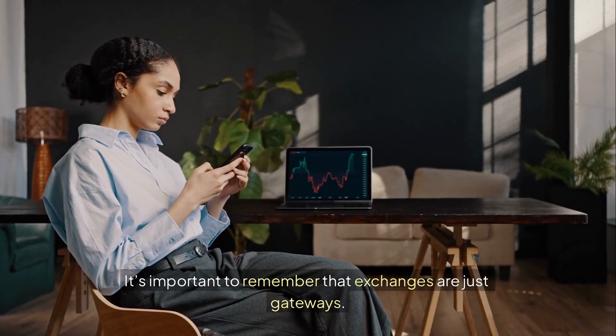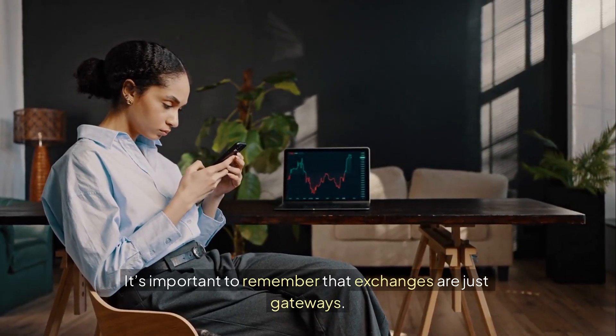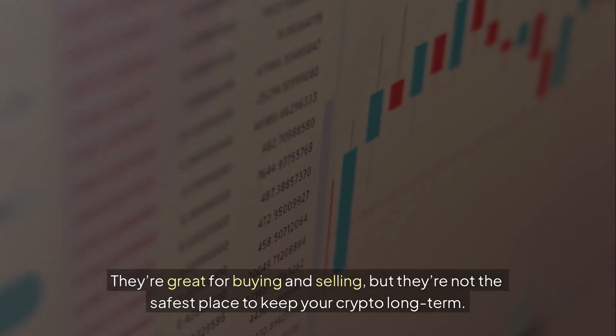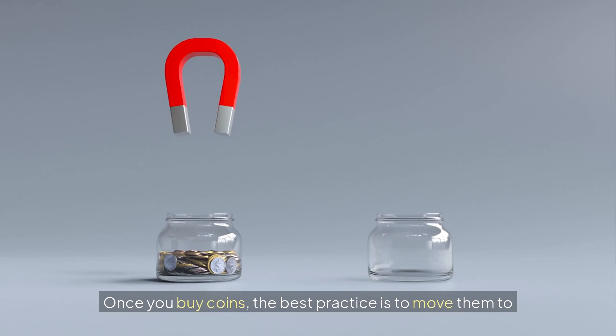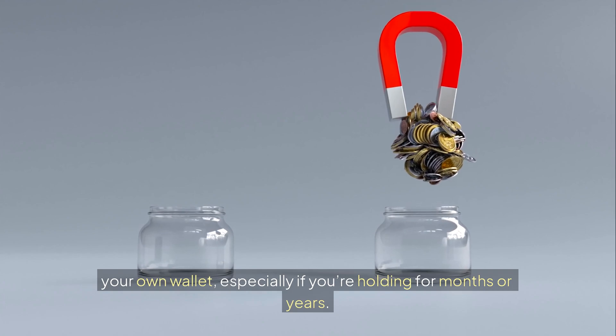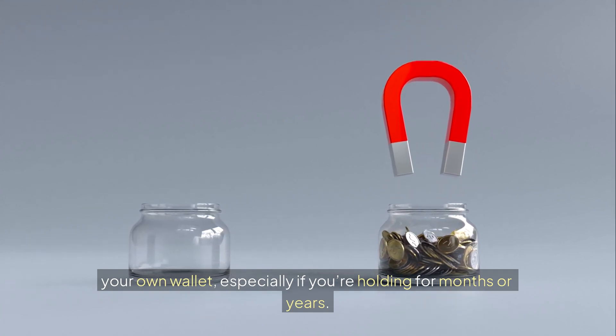It's important to remember that exchanges are just gateways. They are great for buying and selling, but they are not the safest place to keep your crypto long term. Once you buy coins, the best practice is to move them to your own wallet, especially if you're holding for months or years.